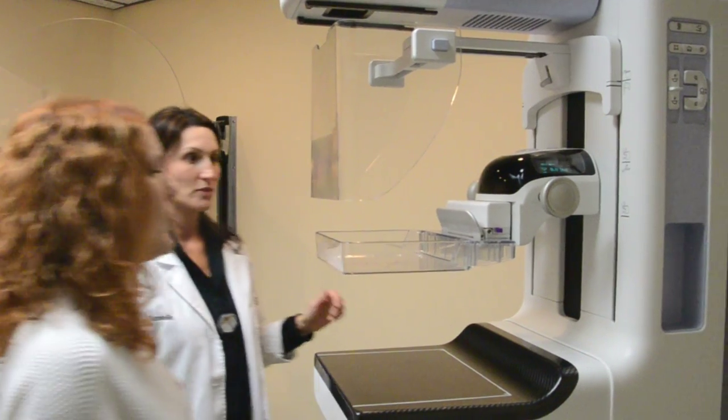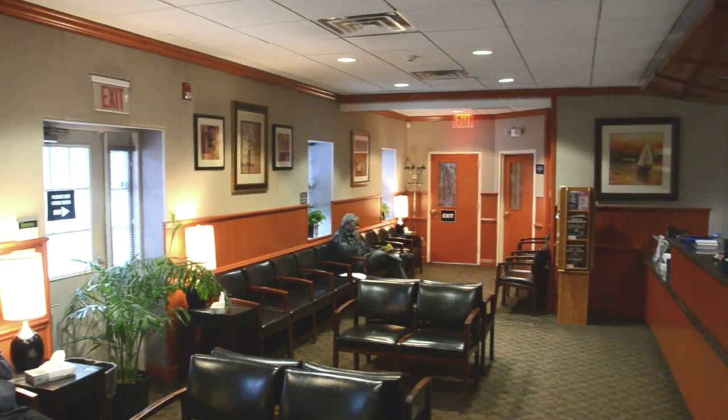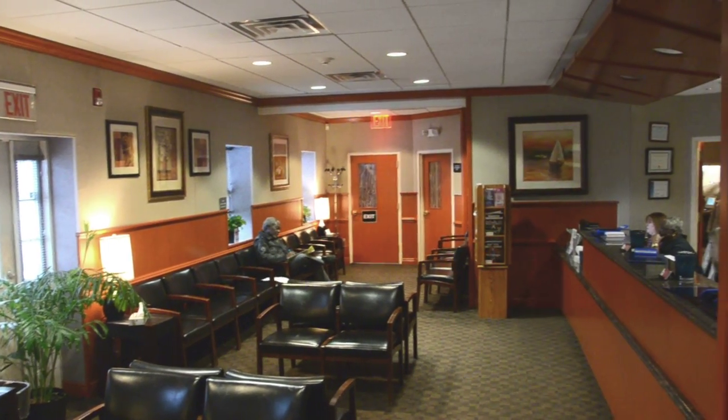Today, biopsies are easier, more efficient, relatively painless, and involve little to no recovery time.